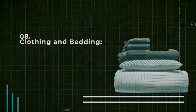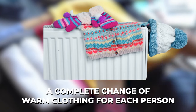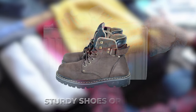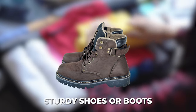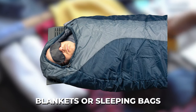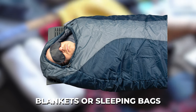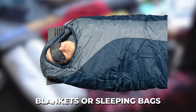Number eight: clothing and bedding. A complete change of warm clothing for each person in the household, a pair of sturdy shoes or boots for each person, rain gear for everyone in your home, and blankets or sleeping bags for all people in your home. These are very important parts of your preparedness.